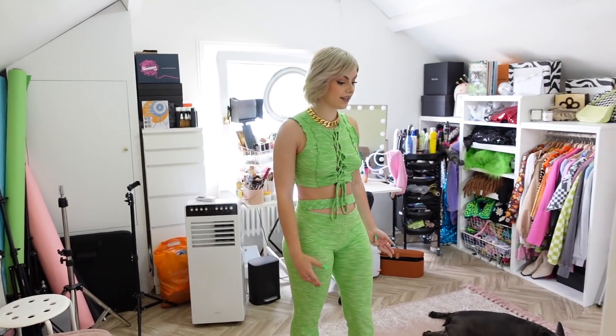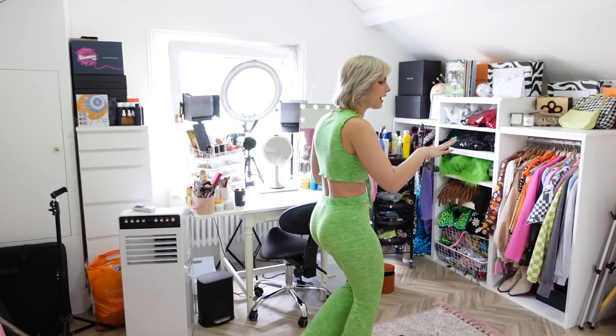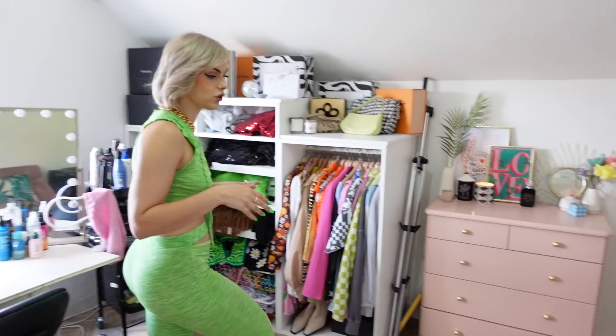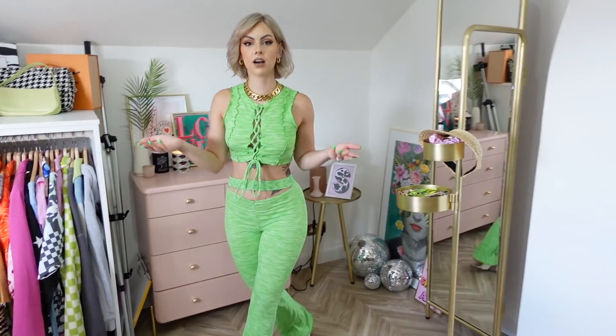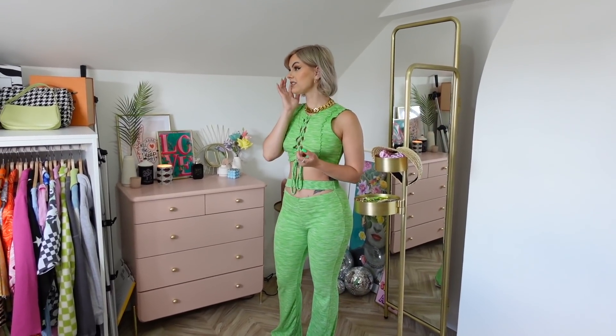This is literally where I film all my videos. You'll probably recognize it. We've got this little setup area where I shoot my styling videos — you probably recognize it from my outfit clips.